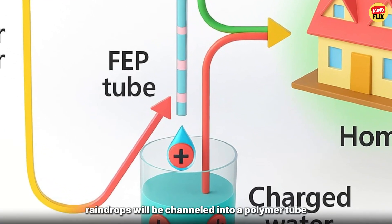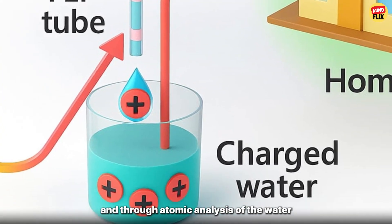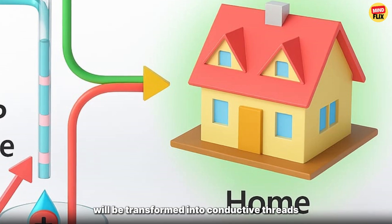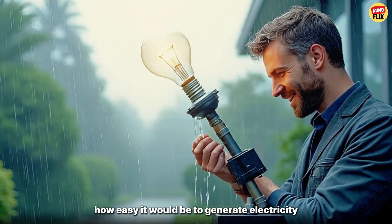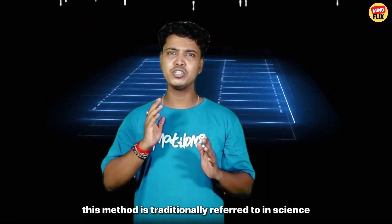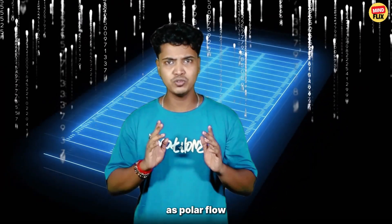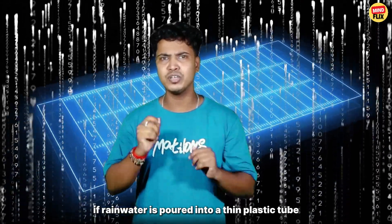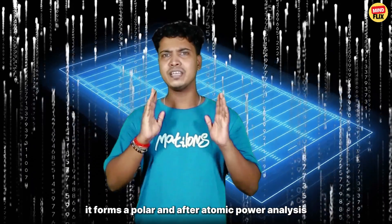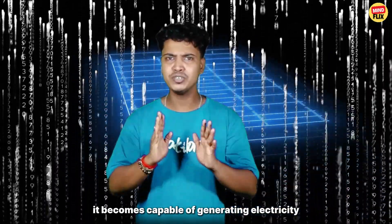The core concept of this technology is that raindrops will be channeled into a polymer tube. And through atomic analysis of the water, the molecules will be transformed into conductive threads. This method is traditionally referred to in science as polar flow. If rainwater is poured into a thin plastic tube, it forms a polar, and after atomic power analysis, it becomes capable of generating electricity.